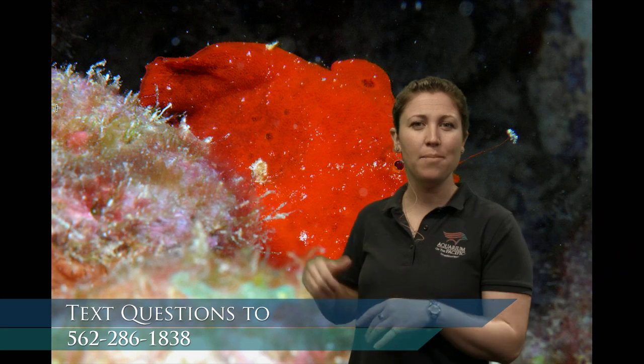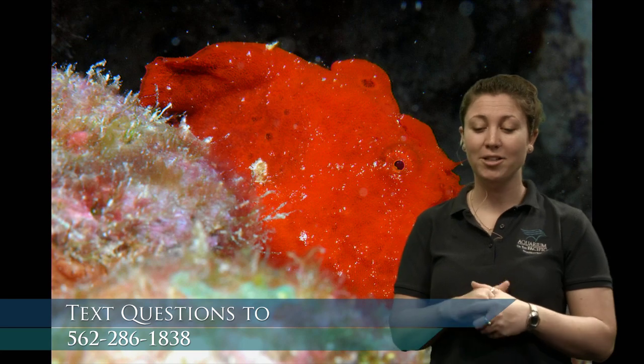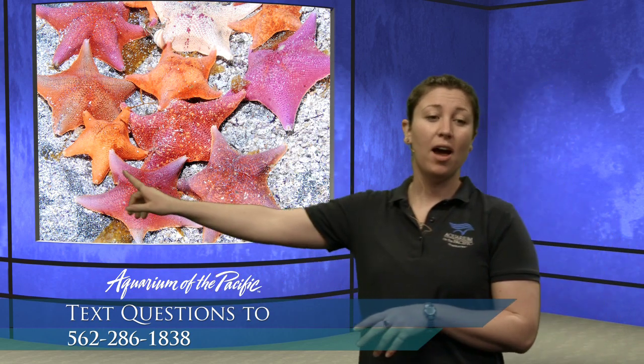Let's see if we can pull up a local animal that has either bright or dull colors. These are bat sea stars, or bat stars. As you notice, they're all different colors — we've got pink, orange, a whole array of beautiful colors. But what kind of habitat do they live in? Bat stars actually live in really dark blues, grays, and greens. Why are they so colorful? Sometimes the rocks they're living on are covered in algae, and those algaes can be bright and colorful, so maybe they're blending in with their habitat.